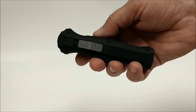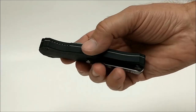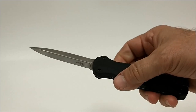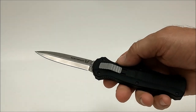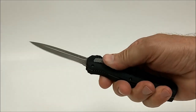Benchmade Infidel — anybody familiar with Benchmade Infidel knives knows that this is a very expensive knife, also full automatic in and out. It's got a blade very much like the SOG Desert Dagger but considerably smaller. It's got a very solid feel to it, very solid open and close.